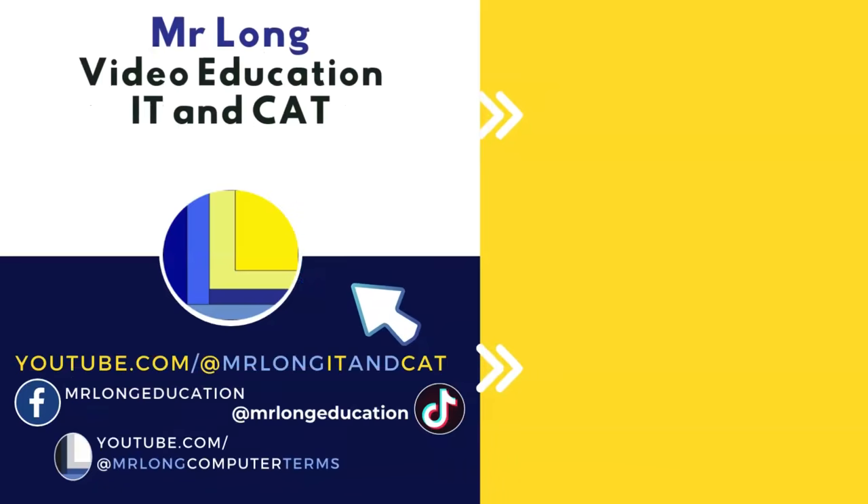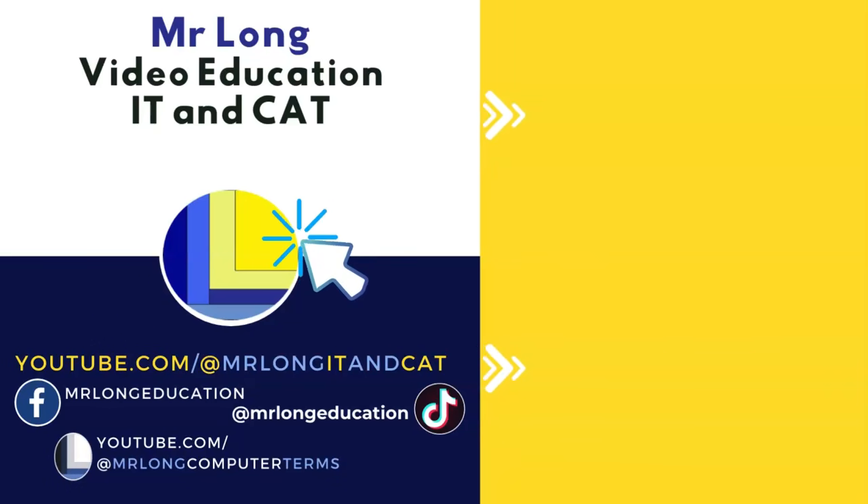Don't forget that if you're a CAT student, you need to subscribe to the channel and share with your friends. Don't forget to follow us on TikTok at Mr Long Education and our other channel at Mr Long Computer Terms. And remember: don't do it the long way, do it the Mr Long way.